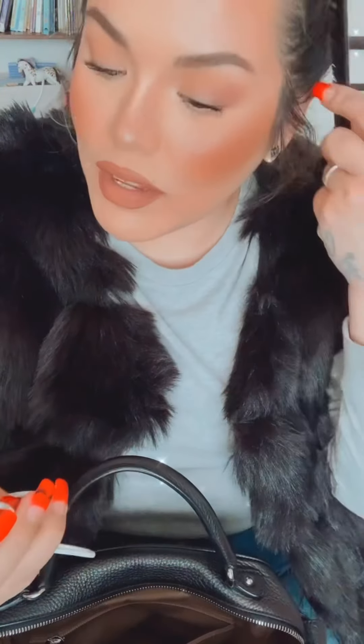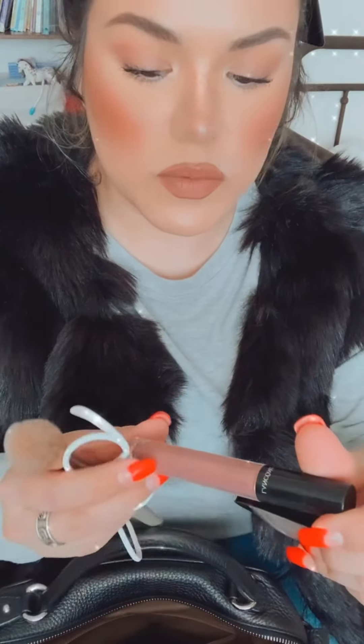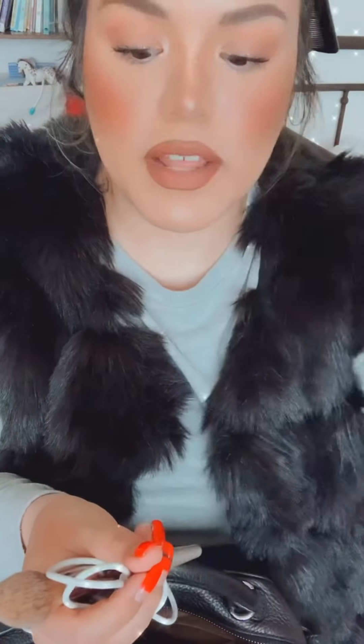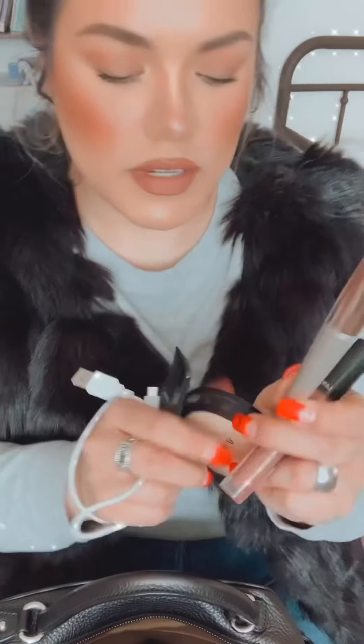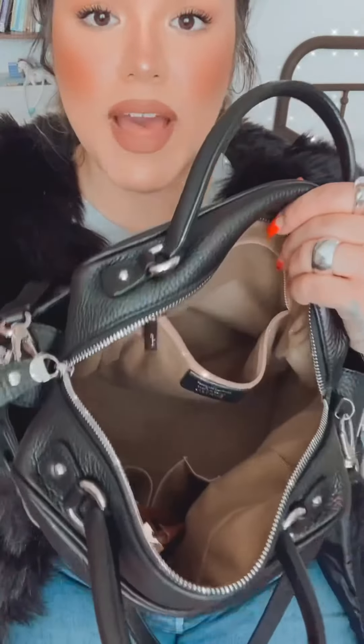I have a comb, a lip gloss from Lancôme - this is one of my favorites but I think it's discontinued. I have a charger for Luna's items - she has an Android phone and a watch that sometimes needs to charge. And then I have this brush to use with my micro smooth powder. And that's everything that's in my bag - well, everything that fits in here! This bag is gorgeous.